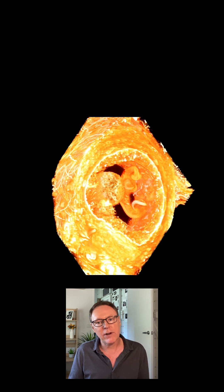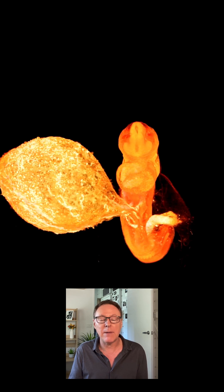The sac-like structure next to the embryo is the yolk sac. This is one of the first structures to form shortly after the blastocyst, or early embryo, implants into the uterus. It's easily seen on early ultrasounds and it performs several critical roles during early embryo development.